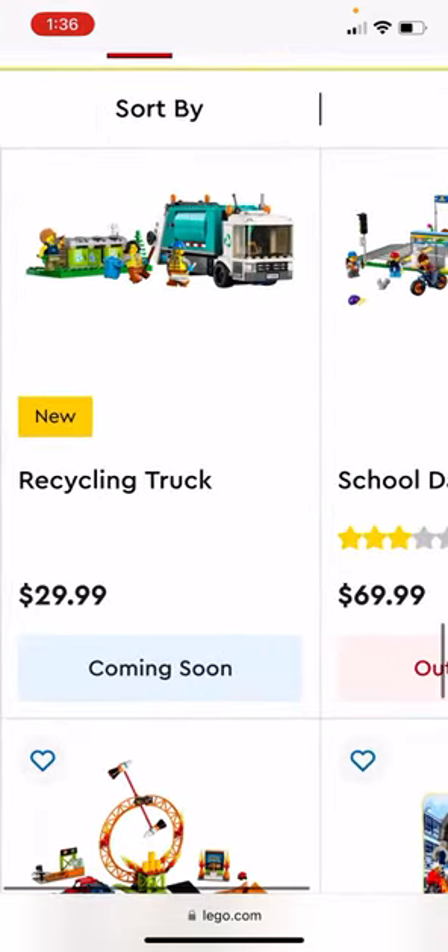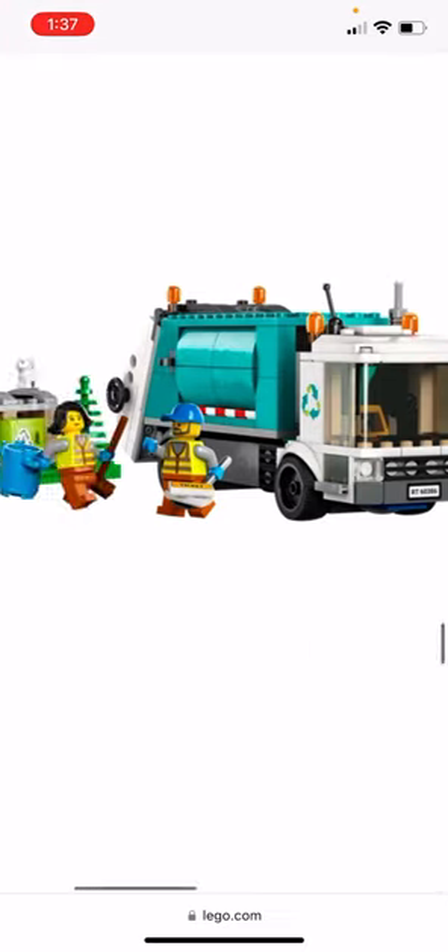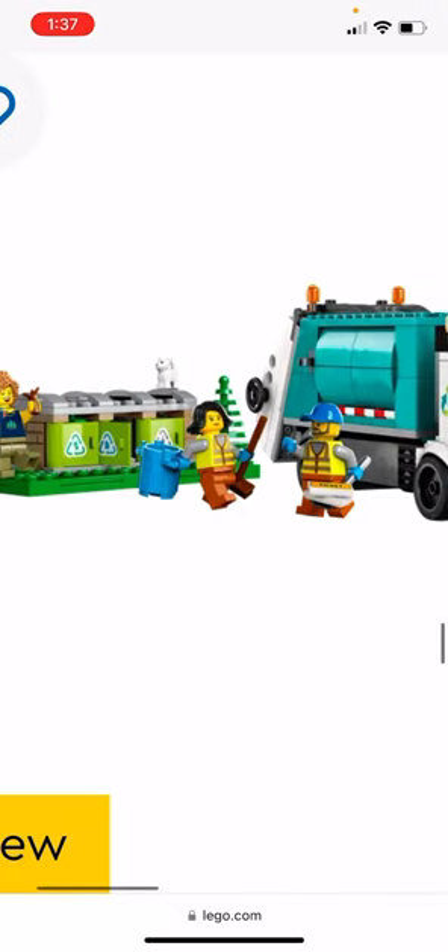The Recycling Truck is $30, and I'd like to get maybe two or three of those just to have a good amount throughout the city. We already have the older recycling garbage truck from 2016, but this one is a little nicer with the teal color and a bit more colorful.